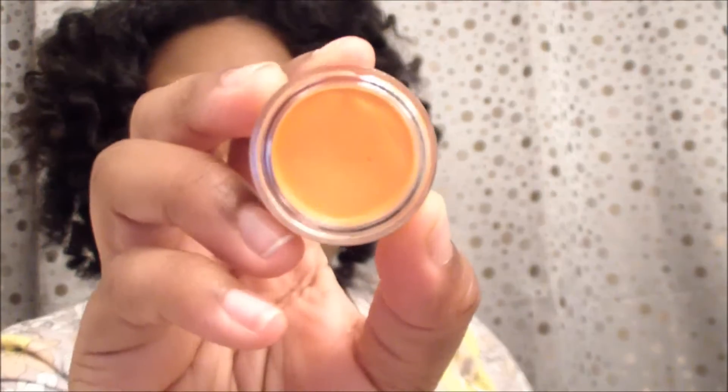I also picked up the NYX concealer in orange to do some color correcting under my eyes. When I put on light concealer I get gray because I have dark circles, so I use something like this and then put lighter concealer on top to brighten. It has some brush marks in it but it's just orange. This concealer was $5.50. I've already tried it around my mouth and under my eyes, and I can tell a difference when I put on my highlight color.